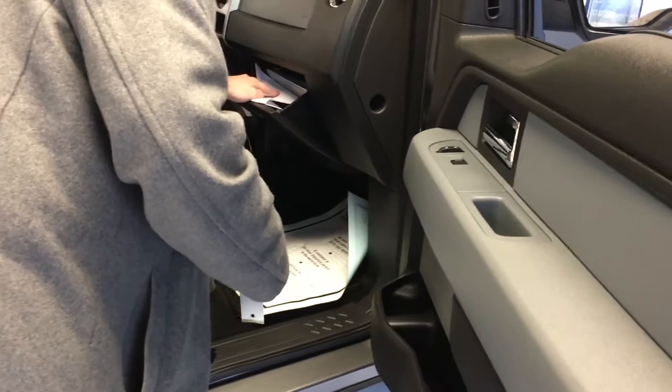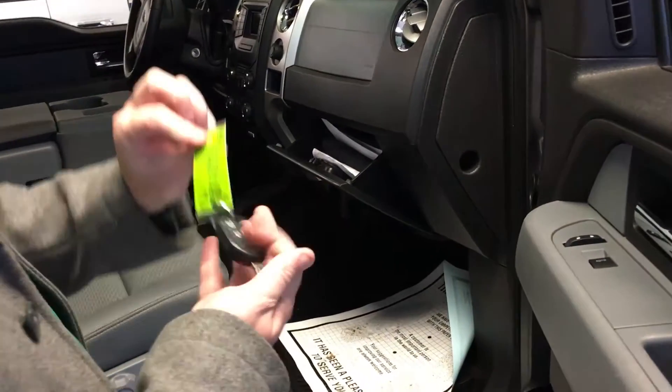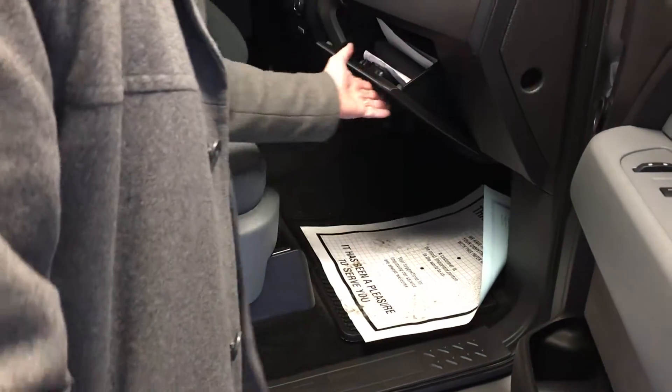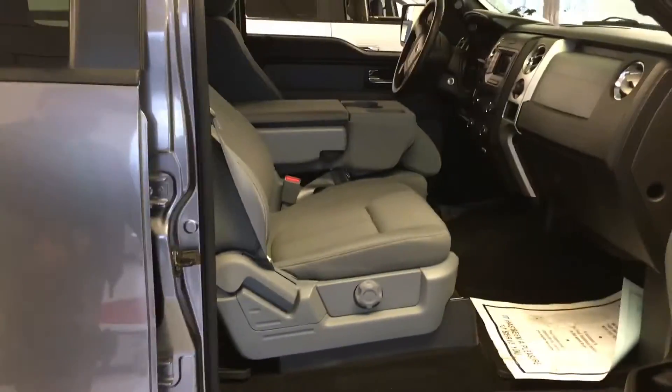We also have the original window sticker from when this vehicle was new, the owner's books, and it looks like we have two keys. It looks like it has remote start, which we're going to check to make sure it works a little bit later. But what more can you ask for in a used vehicle?